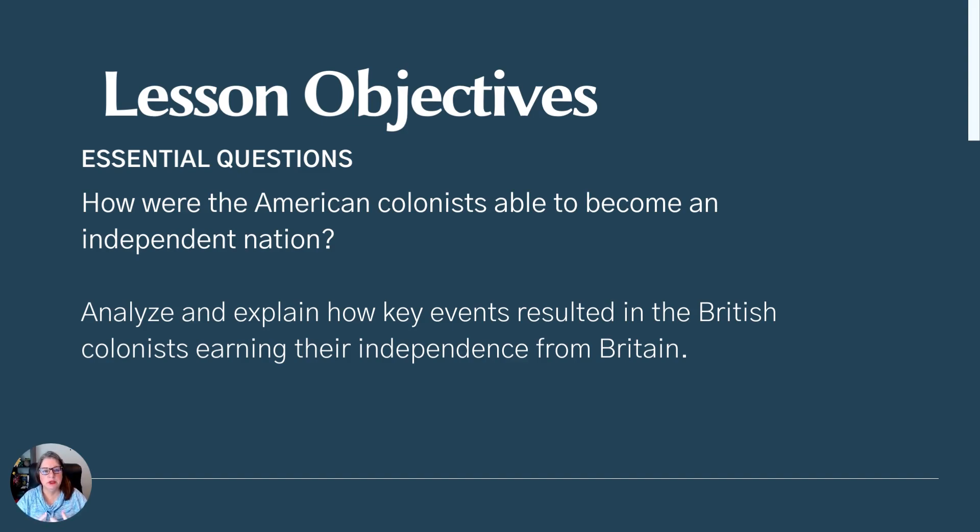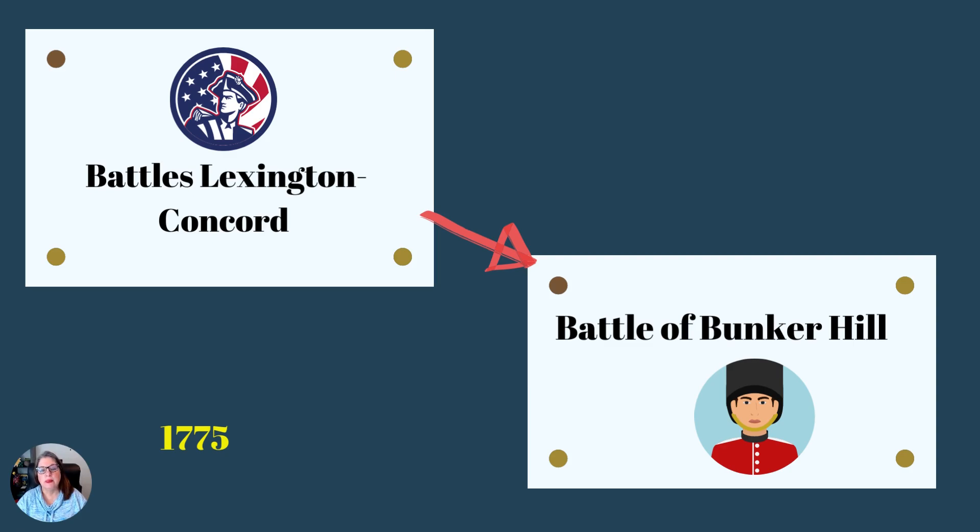We're always thinking about how American colonists came to be an independent nation. What were the key events that actually led to that independence, to Britain letting go? It all begins in Massachusetts at the Battles of Lexington and Concord, and then the Battle of Bunker Hill — one was a Patriot victory and one was a British victory. There's no clear winner at this point.